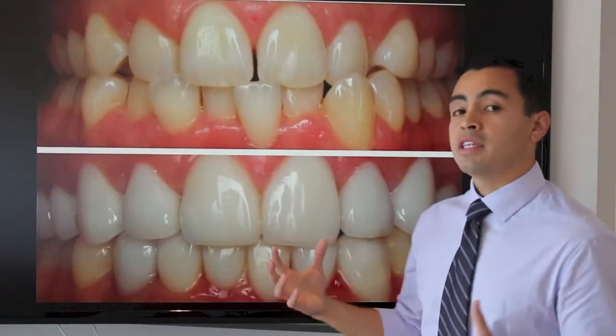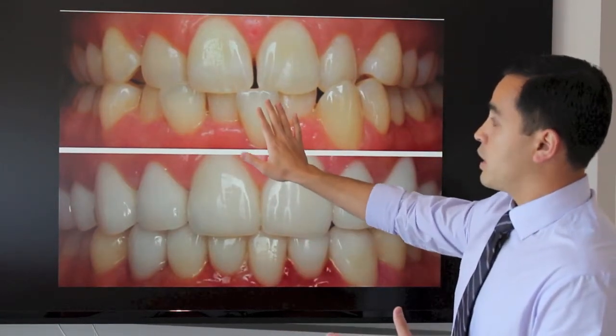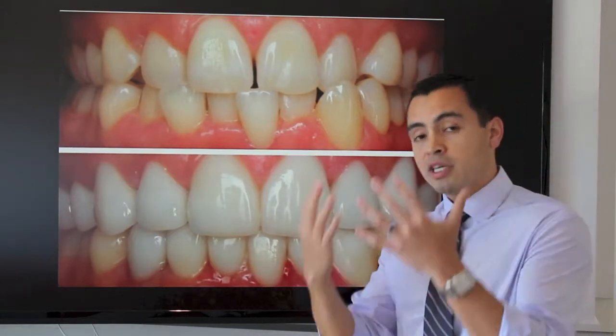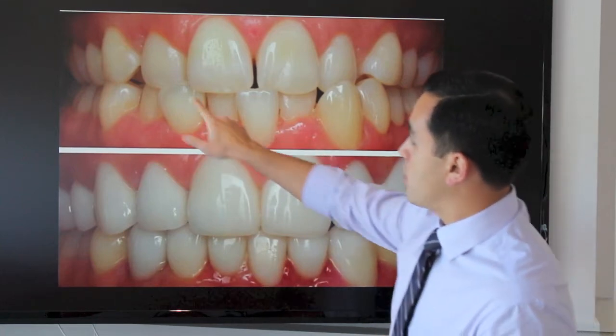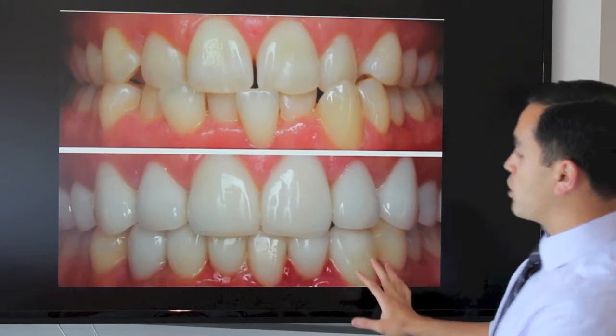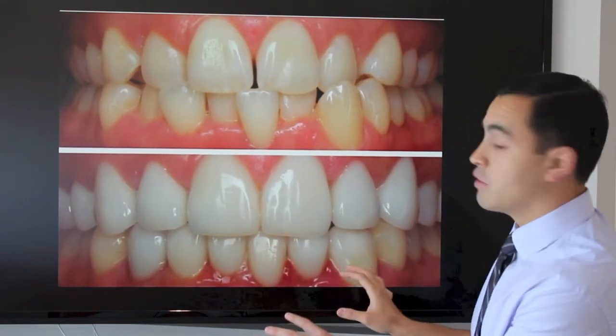The position of teeth can also be changed with veneers. This individual has some of her lower teeth in front of the upper teeth, when the upper teeth should be in front of the lower teeth. This central incisor, this lateral incisor, and this canine were all repositioned through the fabrication of the veneers.